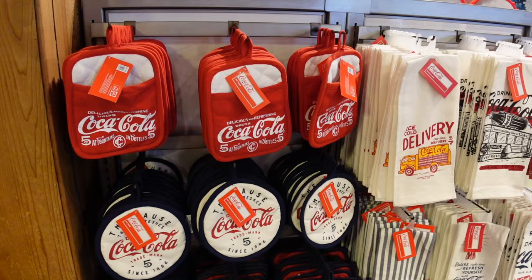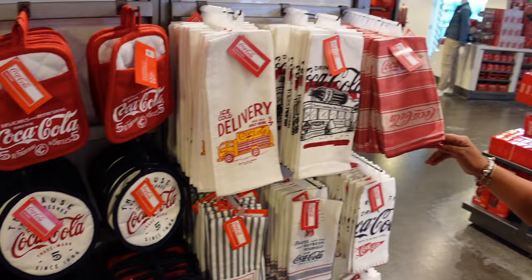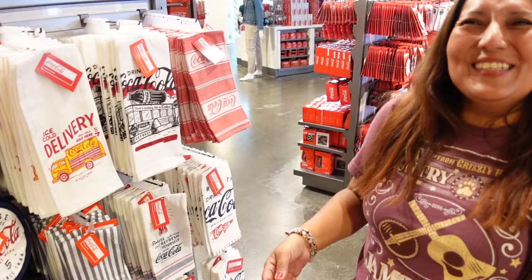As we're wandering around, we've realized the second floor is kind of like things for your home — household items, like home goods. Bed, Bath & Beyond style. More stuff for your kitchen and things like that.